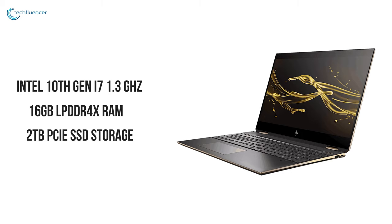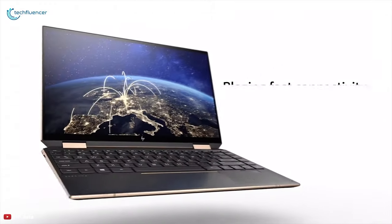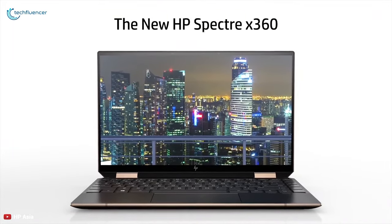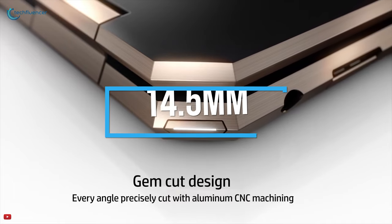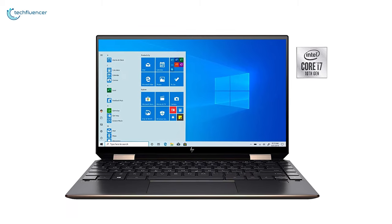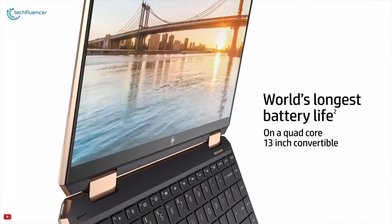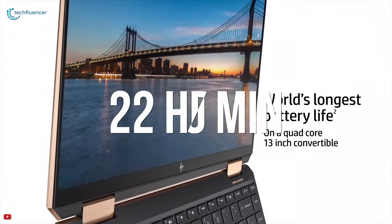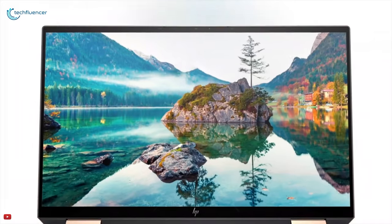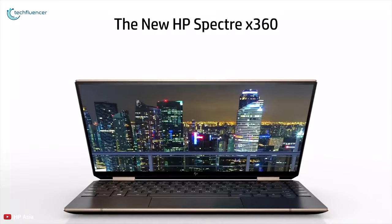With up to 2 terabyte PCIe SSD storage, it is perfectly capable of photo and video editing as well as general computing. Weighing only 1.32 kilograms with a 14.5mm thickness, it has a stunning slim look. Its keyboard and touchpad are both responsive and comfortable, helping you do your work quickly. You will experience an incredibly long battery life of 22 hours and 30 minutes on the Spectre x360. If you care about aesthetics as much as performance and overall quality, this is the laptop for you.